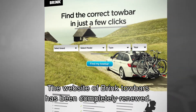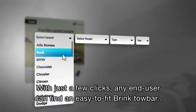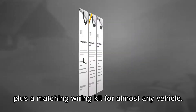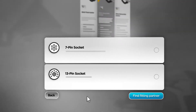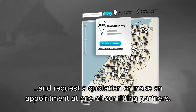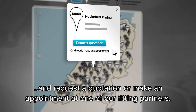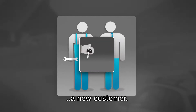The website of Brink towbars has been completely renewed. With just a few clicks, any end user can find an easy-to-fit Brink towbar plus a matching wiring kit for almost any vehicle, and request a quotation or make an appointment at one of our fitting partners, bringing you a new customer.